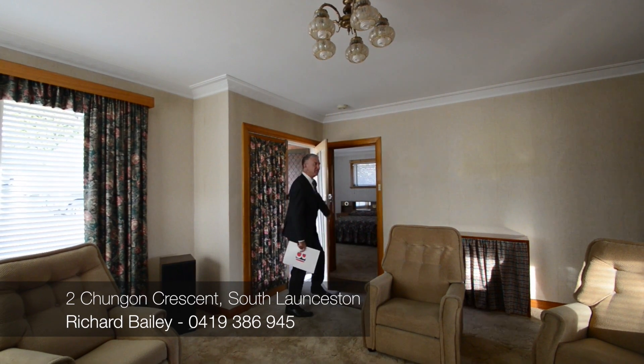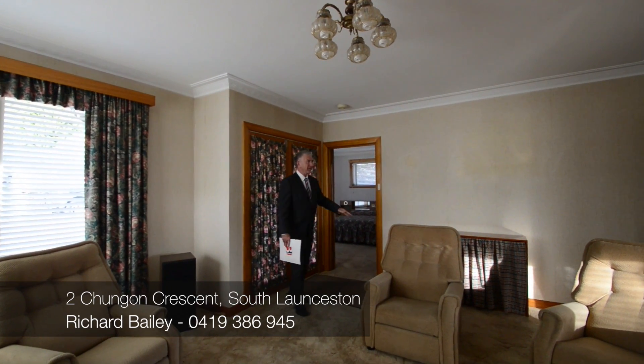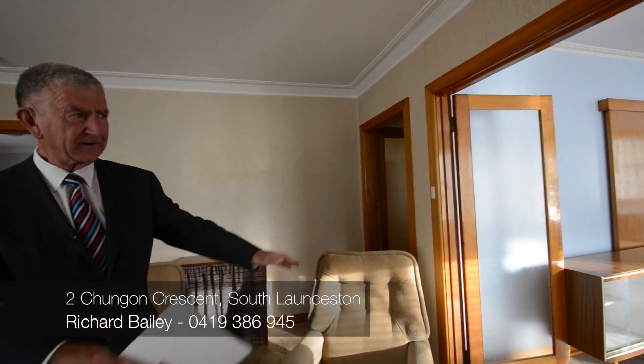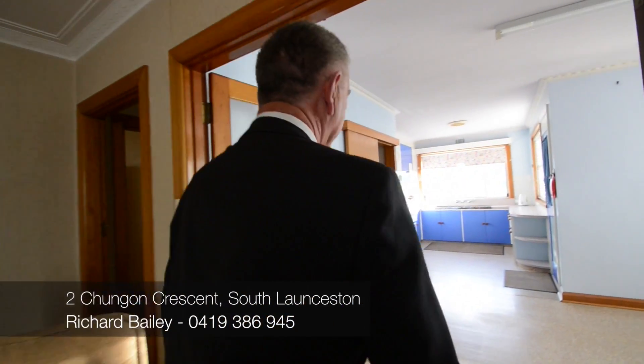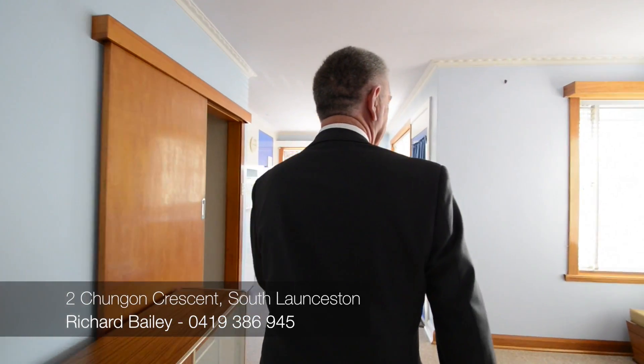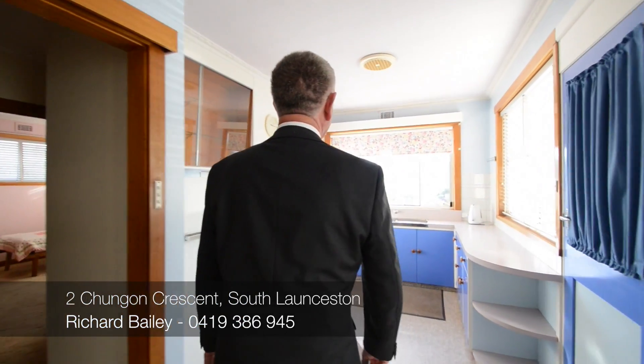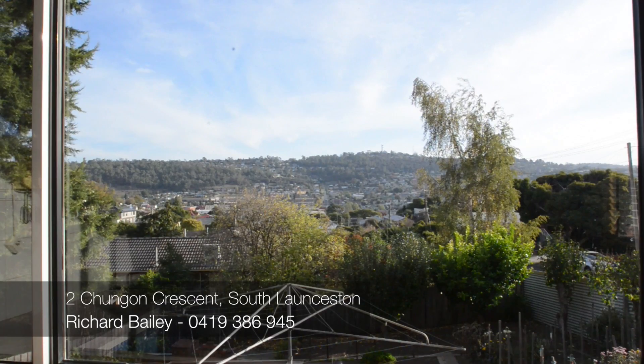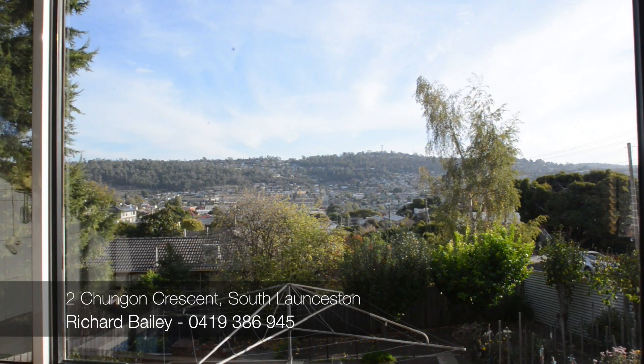Lovely big lounge, open plan right through here — very, very good for entertaining. Look out here, there's an absolutely magnificent view. I imagine at night this would be spectacular.